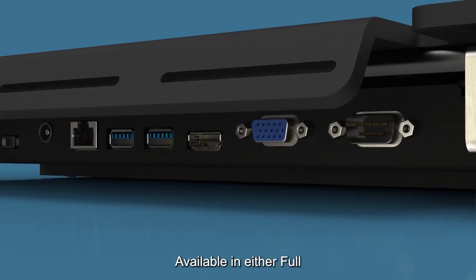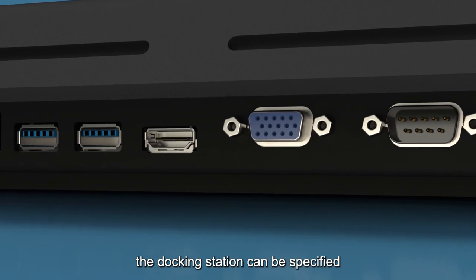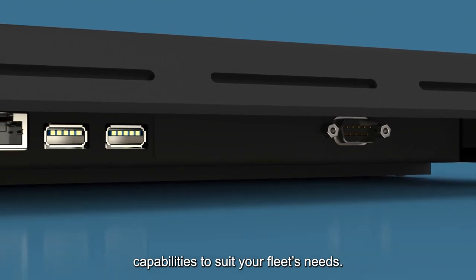Available in either full or light port configuration, the docking station can be specified either with or without video output capabilities to suit your fleet's needs.